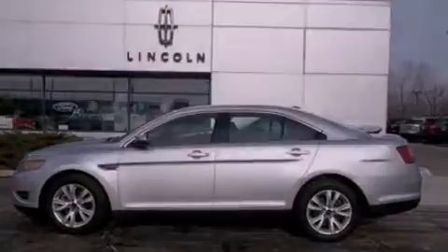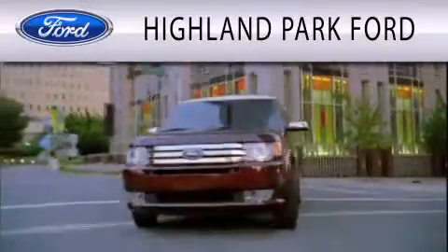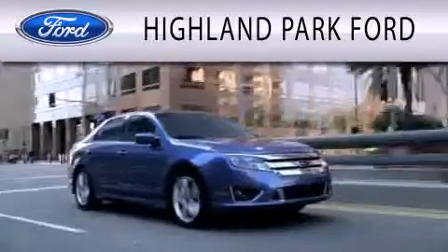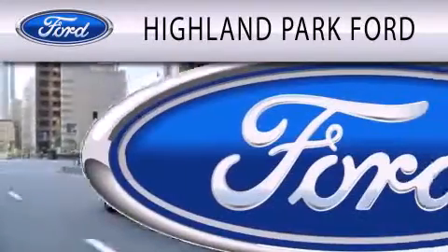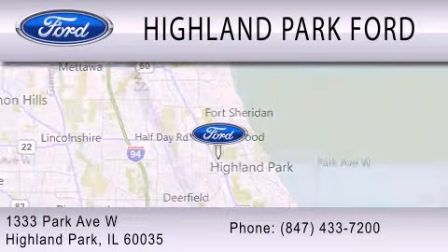We invite you to contact us today to learn more about this vehicle. Highland Park Ford is dedicated to doing everything possible to ensure that the experience you have selecting your next vehicle is as pleasant as possible. We are located at 1333 Park Avenue West in Highland Park.